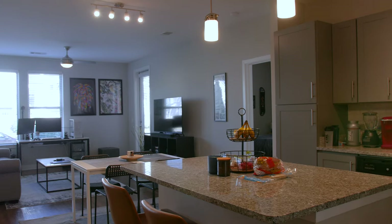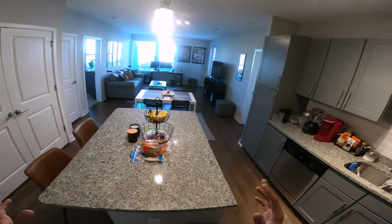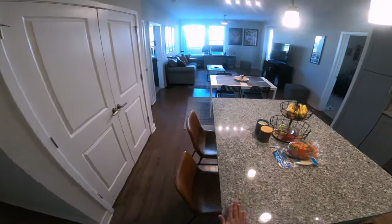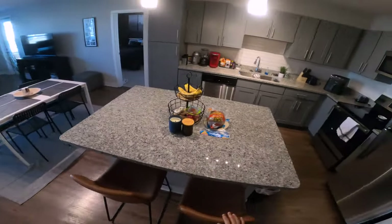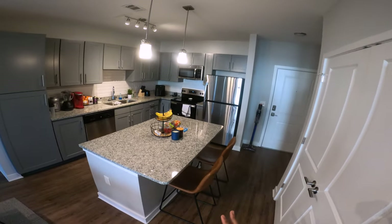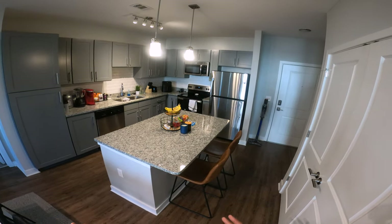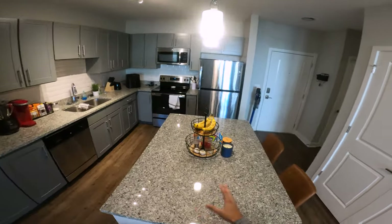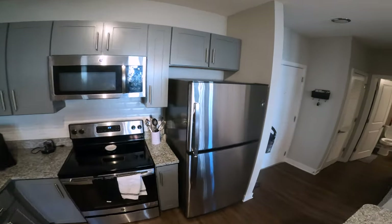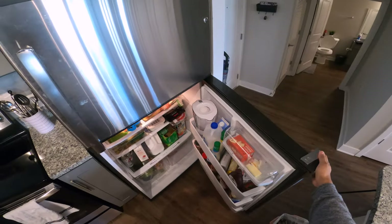We've got a really big island right here, which I was really happy about especially for cooking — there's a lot of things you can put on here and we can even use it as a countertop. We have these counter stools that we got from Target. I'm going to try to link as many things as I can in the description, so check that out; if I'm missing something just let me know in the comments. We've got some stuff on there — just a normal kitchen. We've got a freezer and a fridge.